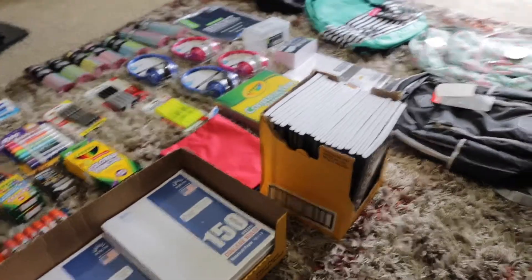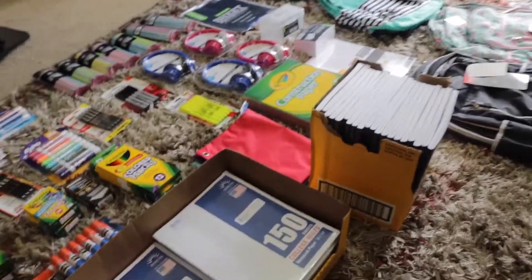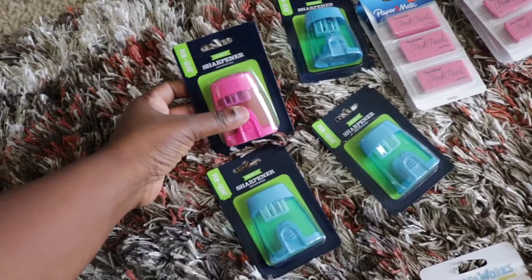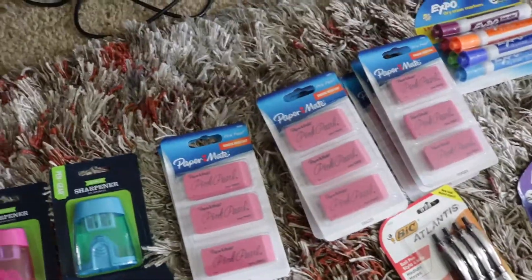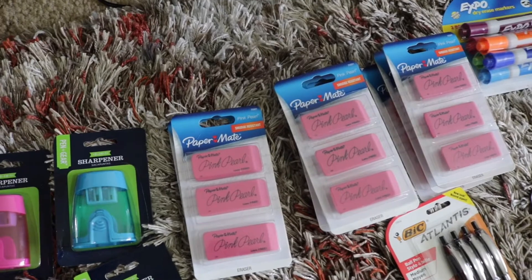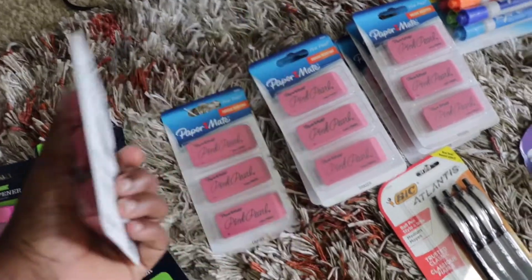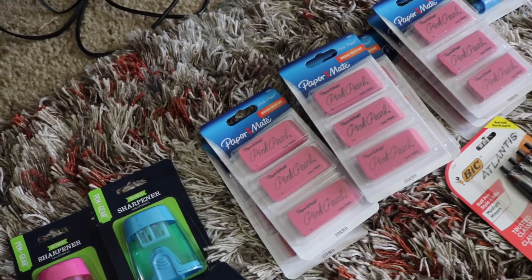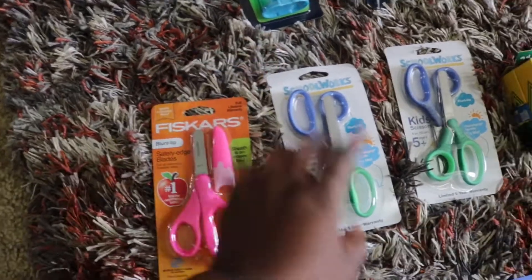So let me show you what we picked up. I have four regular two-in-one sharpeners. Over here I have a total of eight large erasers — it comes with three in a pack. I got eight even though they only need two, but kids never come home with what they went to school with, so it's always best to have extra.